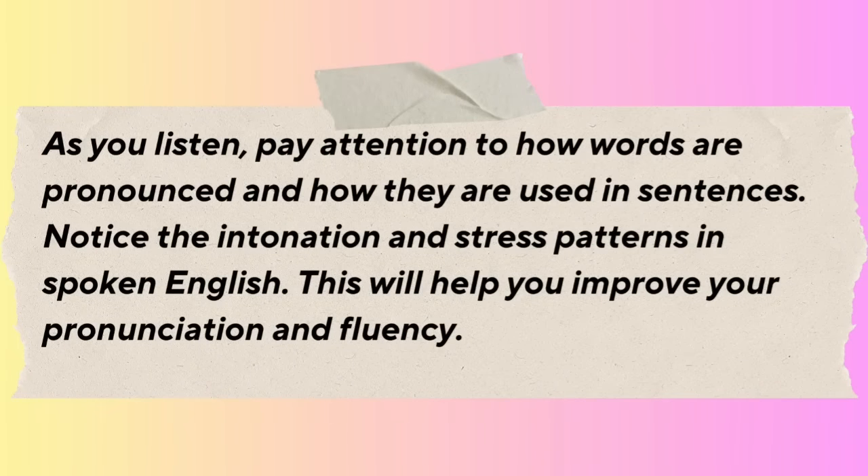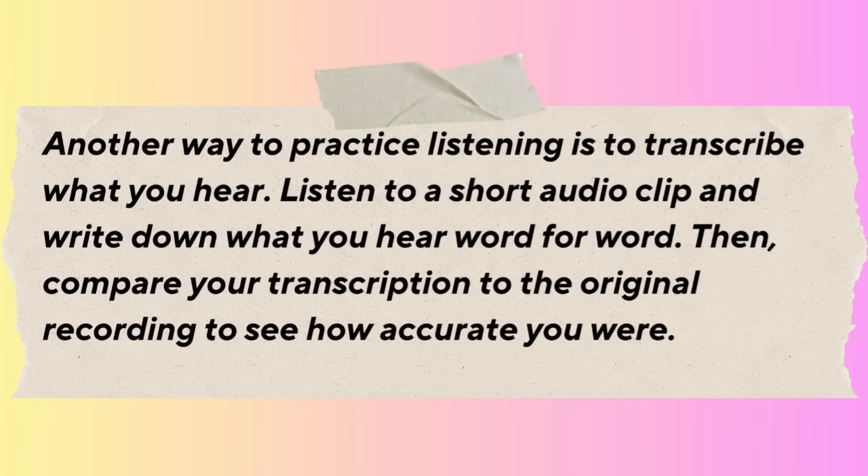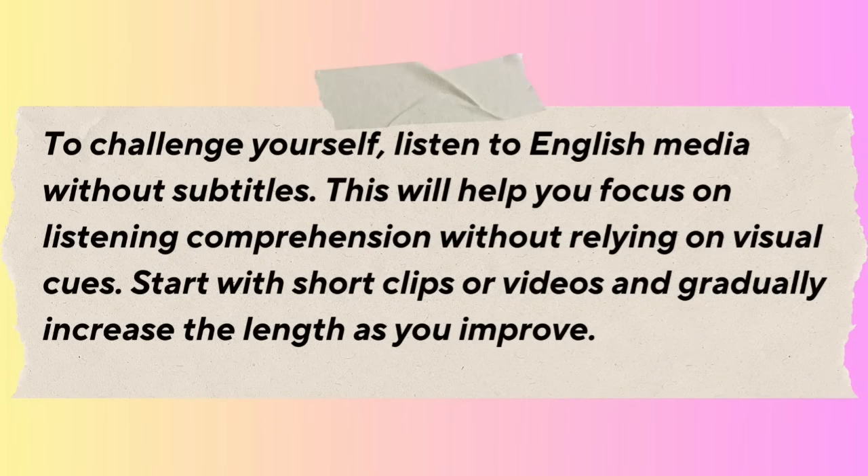As you listen, pay attention to how words are pronounced and how they are used in sentences. Notice the intonation and stress patterns in spoken English — this will help you improve your pronunciation and fluency. To make listening more interactive, try to repeat or shadow what you hear. Listen to a sentence or phrase, then pause the recording and try to repeat it aloud. Another way to practice is to transcribe what you hear — write down what you hear word for word, then compare your transcription to the original recording.